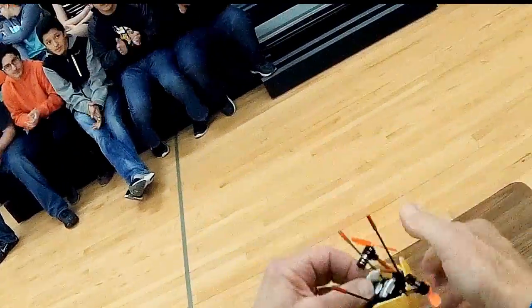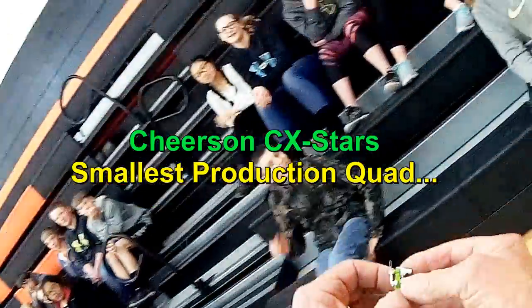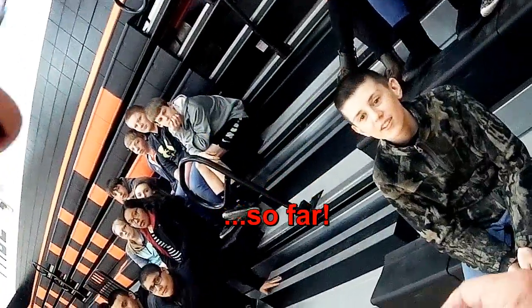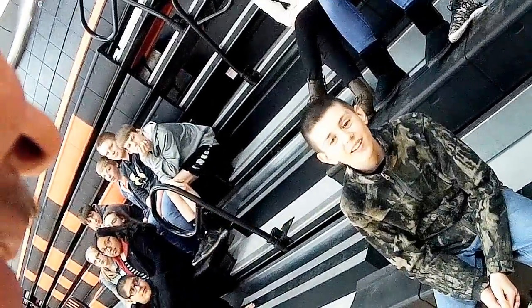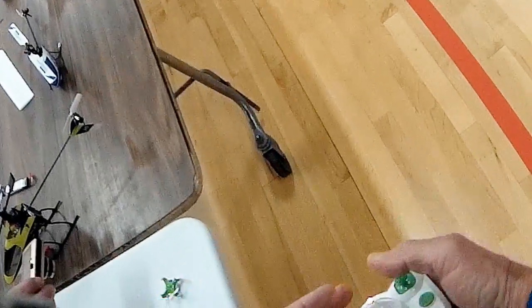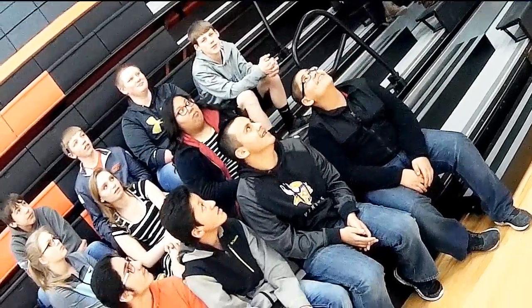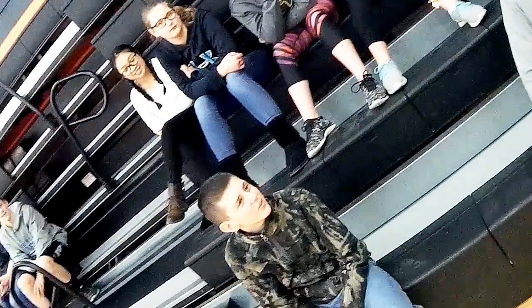This is the smallest quadcopter in the world, and it's so small I can't find the on and off switch. There it is. Let me show you what this looks like — it fits inside the transmitter, actually. It's got a little case; it fits inside the transmitter.